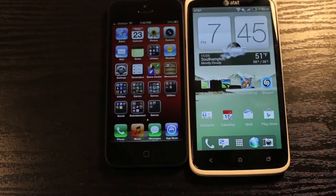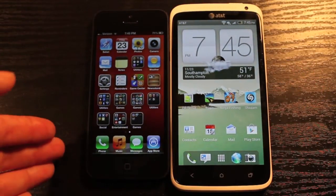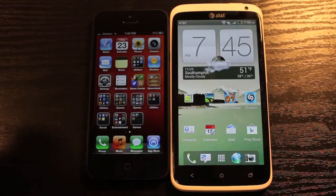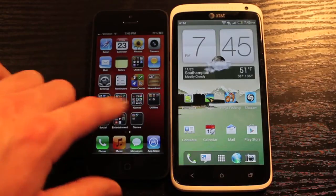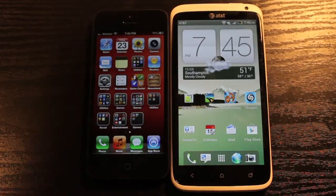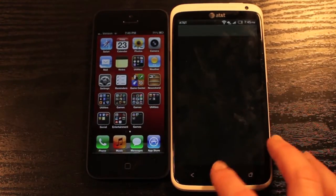That about sums up this comparison of the HTC One X and the iPhone 5. Overall, the iPhone 5 gives you better build quality and a better ecosystem. But if you're someone who doesn't like Apple products, is tired of limited customizability and the same OS for years, and wants a bigger screen with more features, don't hesitate to get the One X. Thanks for watching.